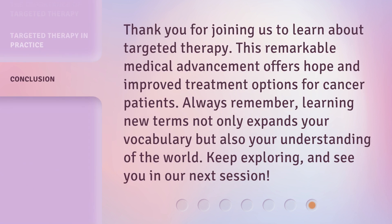Thank you for joining us to learn about targeted therapy. This remarkable medical advancement offers hope and improved treatment options for cancer patients. Always remember, learning new terms not only expands your vocabulary but also your understanding of the world. Keep exploring, and see you in our next session.